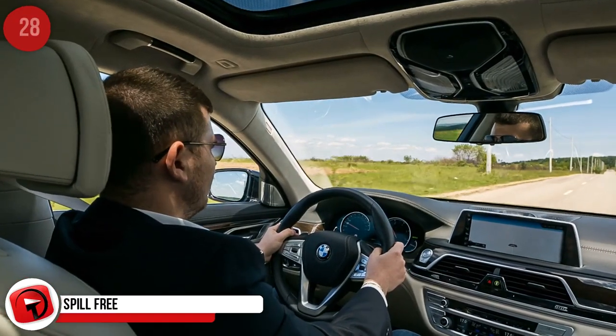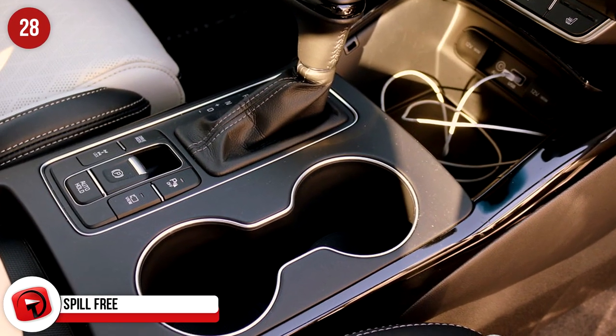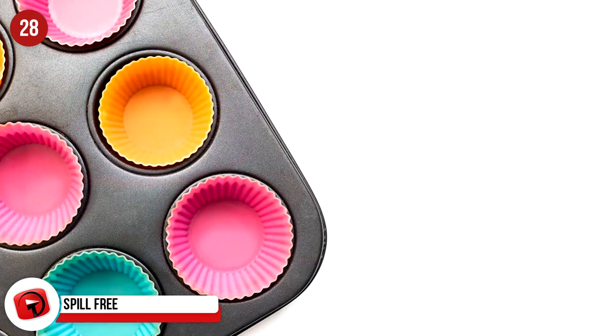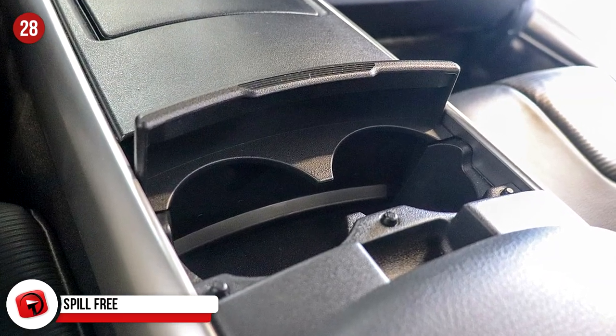Spill Free. If you're taking a trip by car, this is a great way to keep your cupholders clean — line them with silicone cupcake cases. Not only will it keep the cupholders clean, but it prevents your cold drinks from sliding around when they don't fit perfectly.